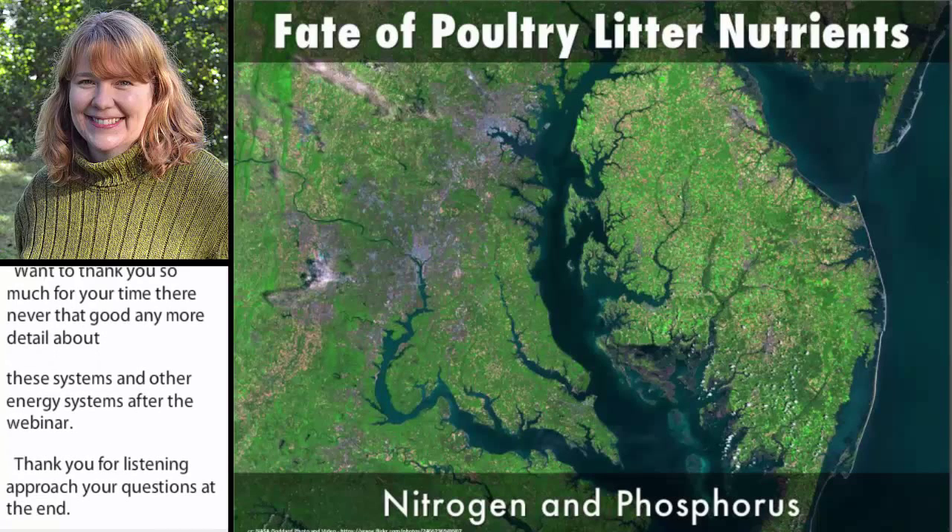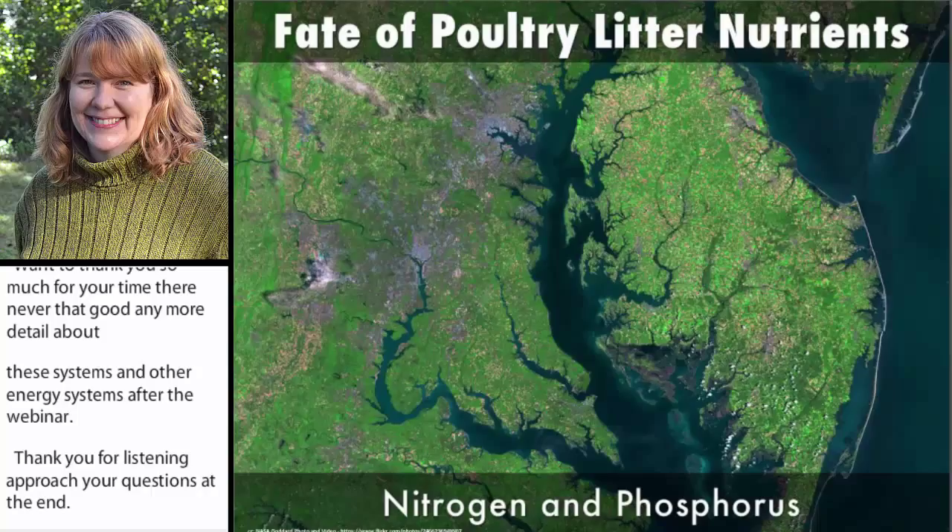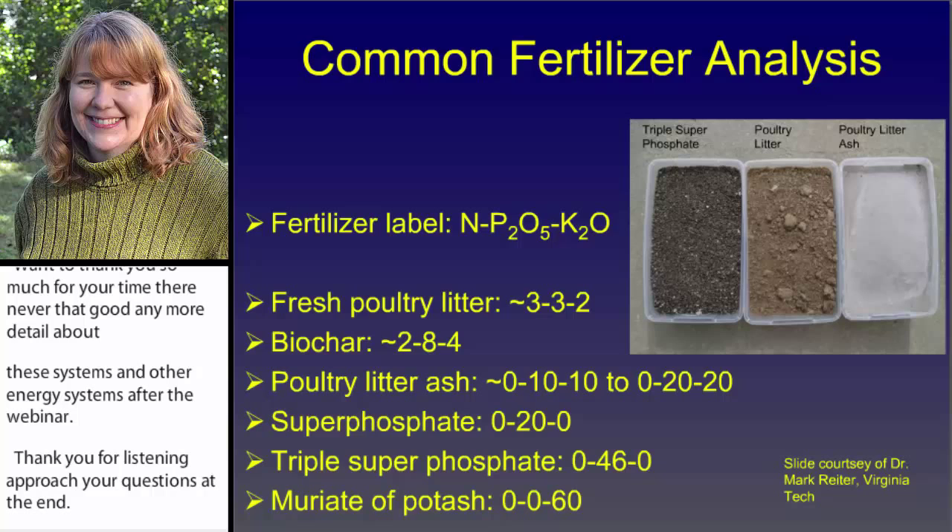This is Kristen, and I'm going to talk about the state of the poultry litter and nutrients. In particular, we're focusing on, from an environmental perspective, nitrogen and phosphorus, which are two primary nutrients causing water quality problems in the Chesapeake Bay and its tributaries.